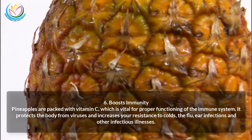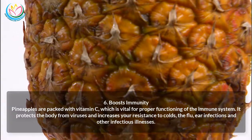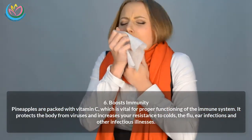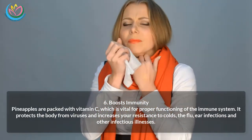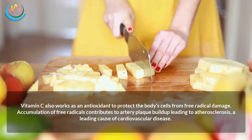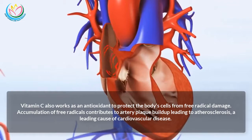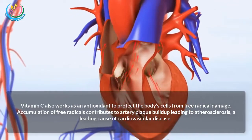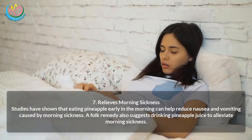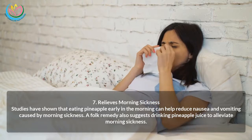Six: Boosts immunity. Pineapples are packed with vitamin C, which is vital for proper functioning of the immune system. It protects the body from viruses and increases resistance to colds, flu, ear infections, and other infectious illnesses. Vitamin C also works as an antioxidant to protect the body's cells from free radical damage. Accumulation of free radicals contributes to artery plaque buildup, leading to atherosclerosis, a leading cause of cardiovascular disease.